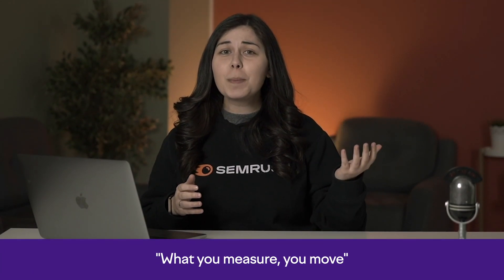If you spent even just five minutes researching SEO, you've probably heard the adage: what you measure, you move. This means that you need to know your numbers, and this is the first step in evaluating the performance of your SEO strategy.